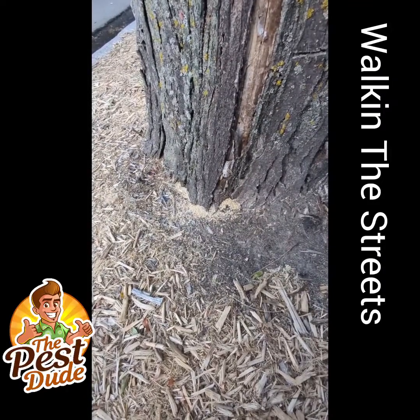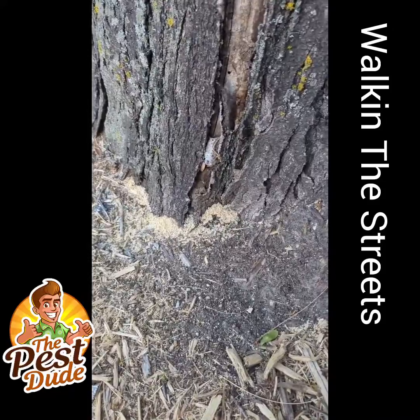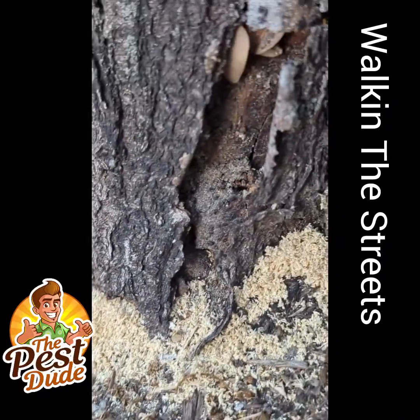Howdy folks, Zach Smith, Pest Dude. I'm just walking and I see some sawdust or grass coming out of this tree here and I think, well we ought to stop and talk about ants.